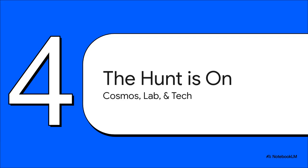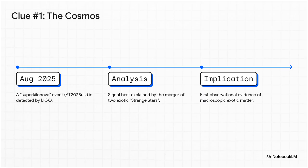Right now, that hunt is happening in three incredible arenas: out in the mind-boggling scale of the cosmos, deep inside our most powerful particle labs, and even inside our own technology. Our first clue comes from deep space — a recent event labeled AT 2025 ULS. The LIGO gravitational wave observatory saw a massive explosion, a super kilonova. But the signal was weird; the data just didn't fit a typical neutron star collision. The best explanation? The merger of two strange stars — hyper-dense cores made of something called strange quark matter. This could be our first direct observation of stable macroscopic exotic matter out there in the wild.